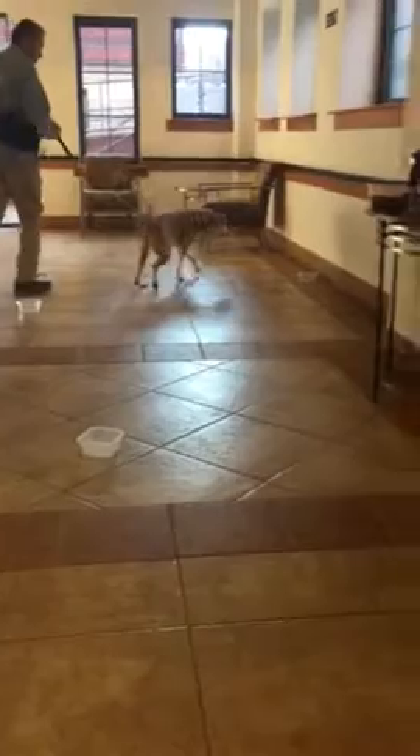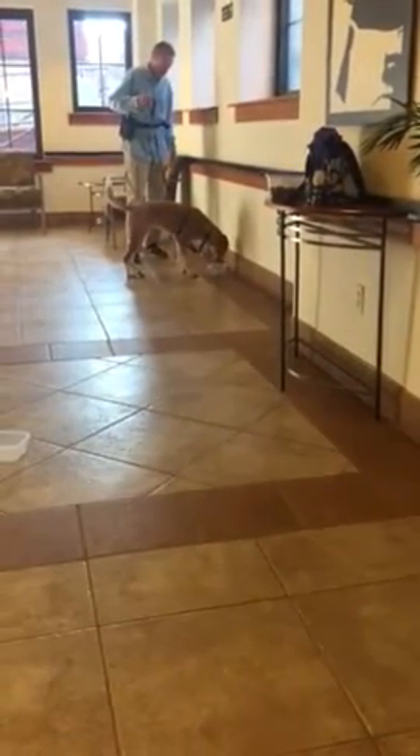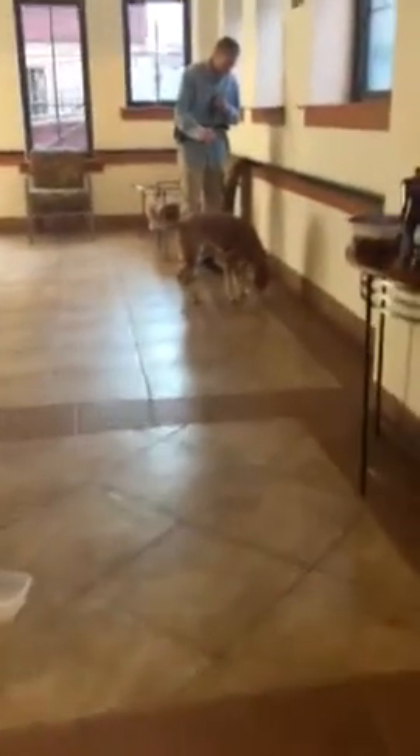Lily's playing find it. Some of the boxes have treats paired with a chamomile tea bag. Good girl! So we're teaching her to find a smell now instead of just finding food. And apparently we have to pick the boxes up because she's still thinking about eating the tea bags.